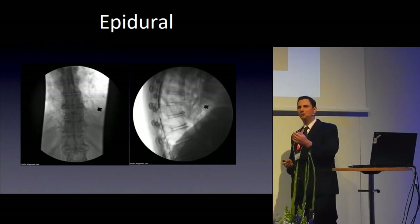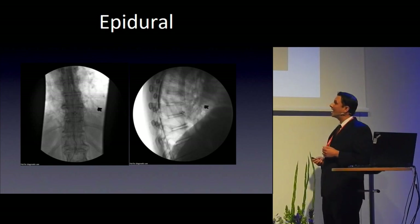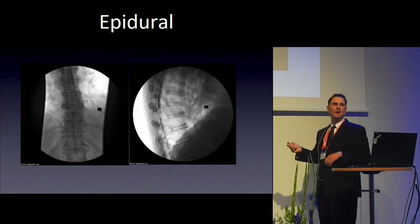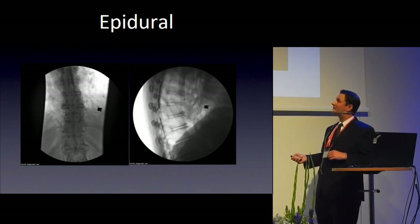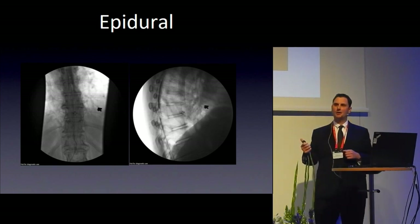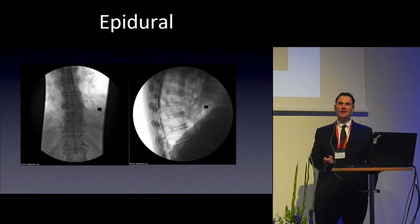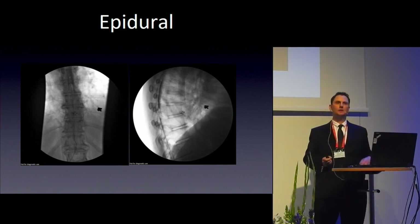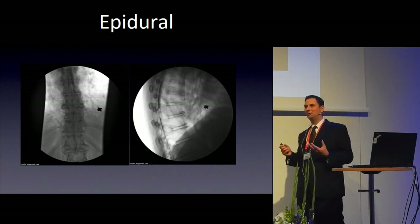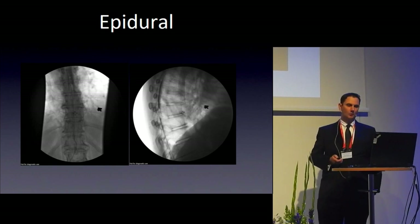At Dartmouth, all non-obstetric epidurals are placed with fluoroscopy guidance and an epidurogram. The AP view and lateral view both confirm correct placement. We can enter at a lower, easier-to-access space and thread the catheter up under visualization, achieving a 97% primary success rate. However, most trainees will go to hospitals without this service. When we check landmark-placed epidurals by epidurogram, it's remarkable how often they are not truly epidural — explaining why people have varying pain relief experiences.